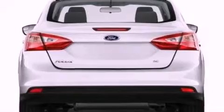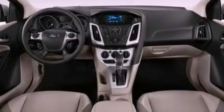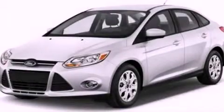With an EPA estimated rating of 36 miles per gallon on the highway, this automobile is clearly a fuel-efficient choice. Contact us today to arrange your test drive.